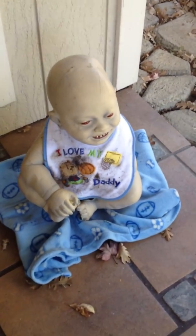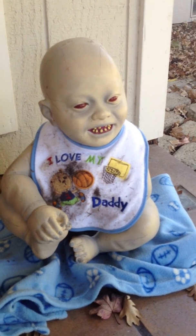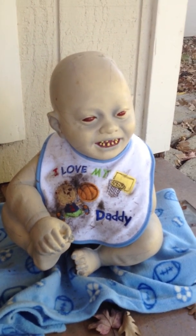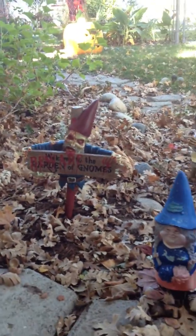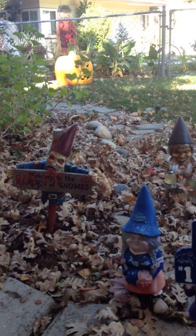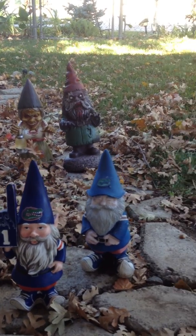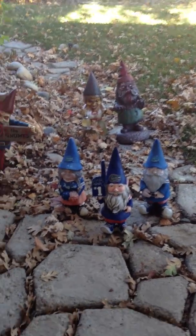Zombie baby. Kind of going to put some dirt on him and make him look a little creepier. I think in the future I might want to set up a little zombie baby nursery possibly. And then here, my favorite favorite, the zombie gnomes. Alright, next take will be Halloween night. Bye.